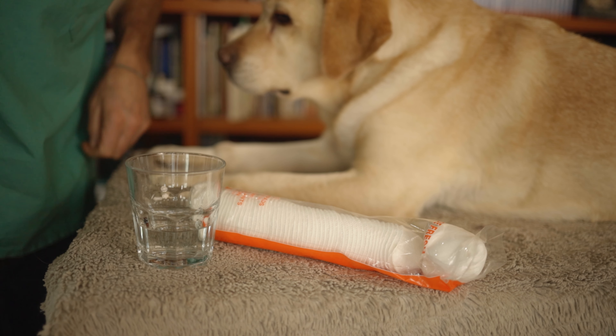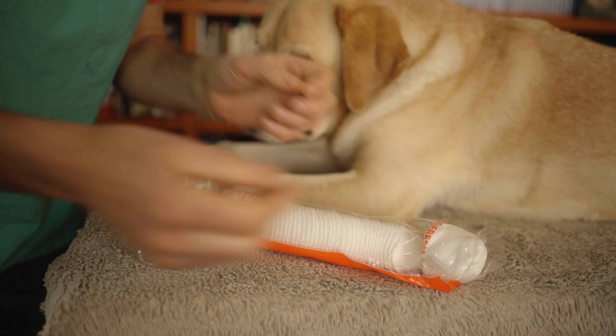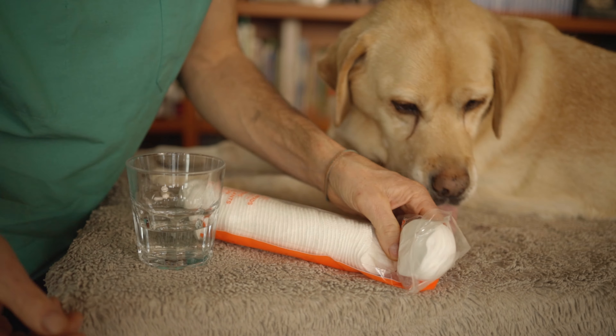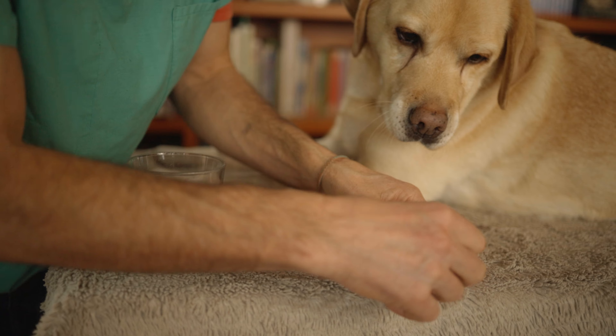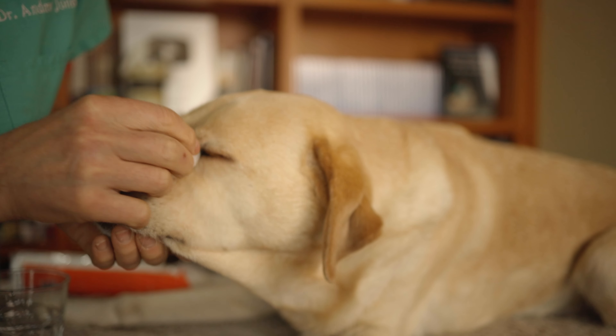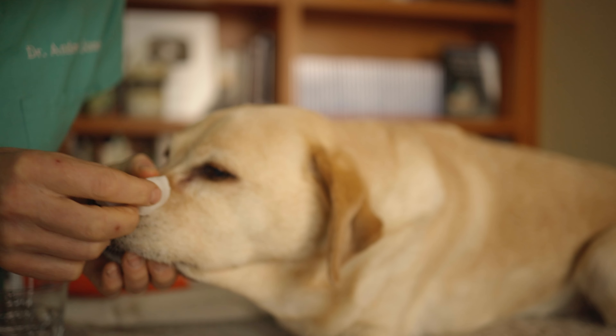The first remedy involves a compress, but before we do that we're first going to clean the eyes. Get yourself some warm water and either a gauze swab or cotton pads like these used to remove makeup. Let's show how easy this is — we're going to get those eyes as clean as possible.